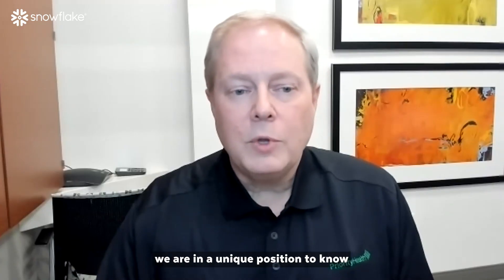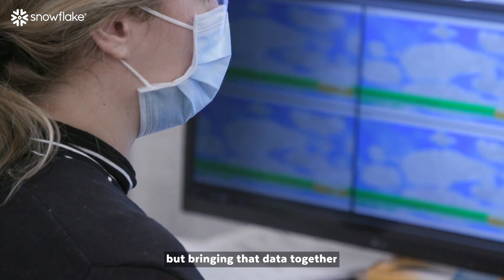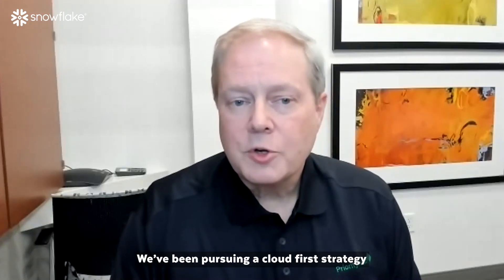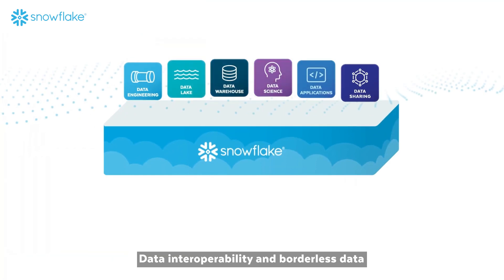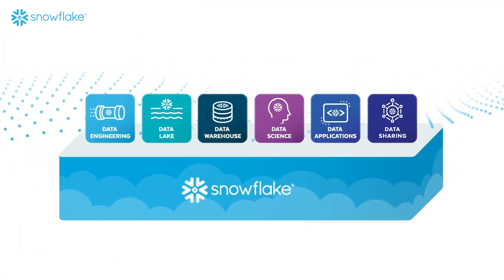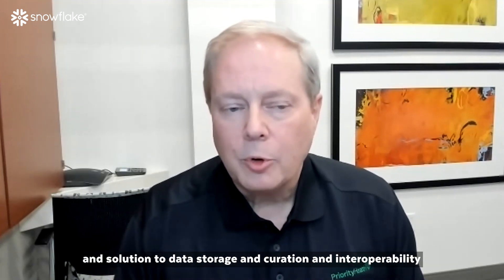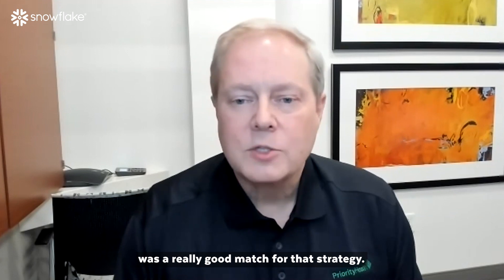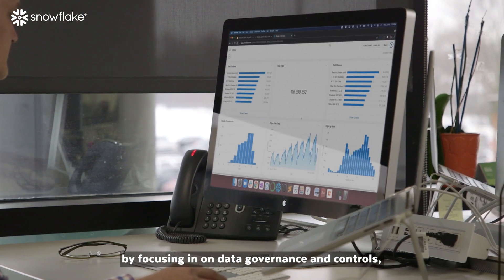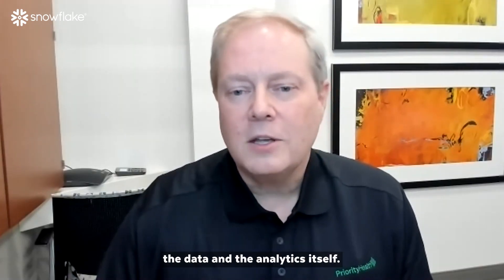As an integrated delivery system, we are in a unique position to know the whole person, but bringing that data together can be quite a challenge. We've been pursuing a cloud-first strategy for a couple of years now. Data interoperability and borderless data is a key tenant to that strategy, and Snowflake's unique approach and solution to data storage, curation, and interoperability was a really good match. Snowflake helps us make that a whole lot easier by focusing on data governance and controls, and that allows us to focus on the data and the analytics itself.